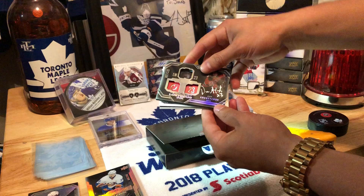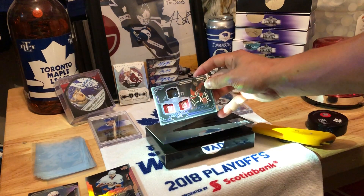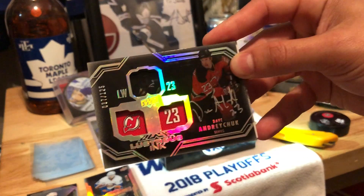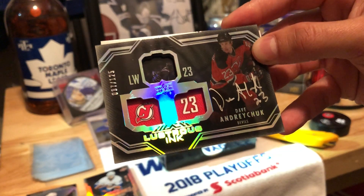Nice card, nice card. Oh, we got a Dave Andreychuk auto. Very nice card. Yeah, lustrous ink.